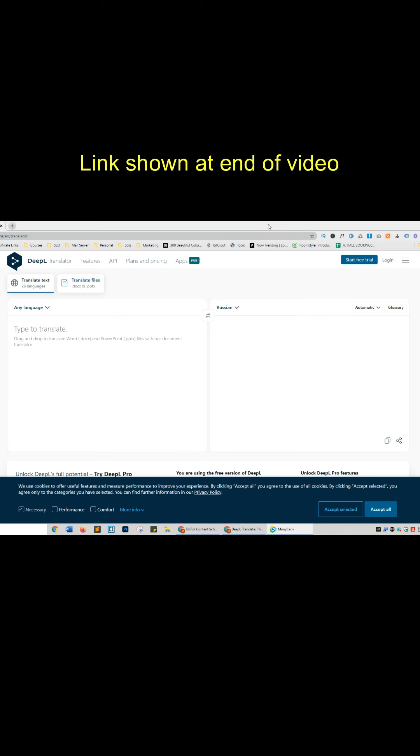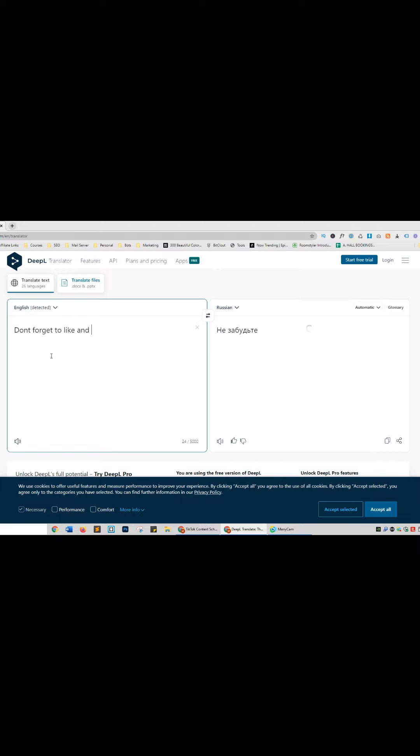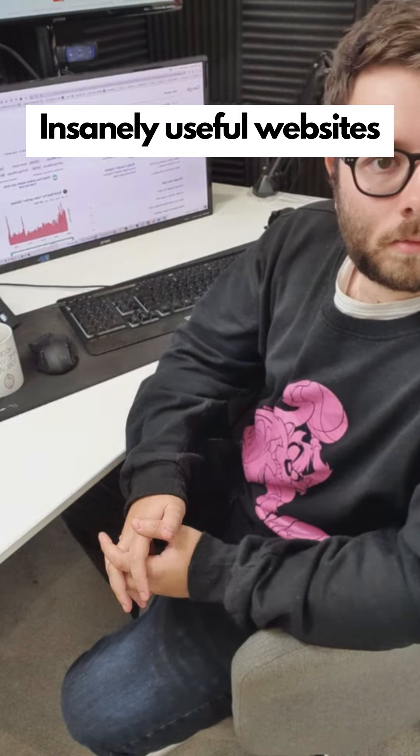Insanely useful websites. This website will translate any typed text or text inside a document into another language. Enter or drag the text into box one and it will auto-translate into box two in your desired language. Go check it out.